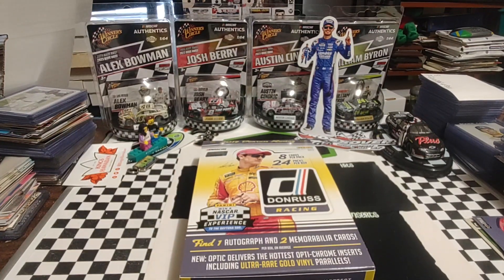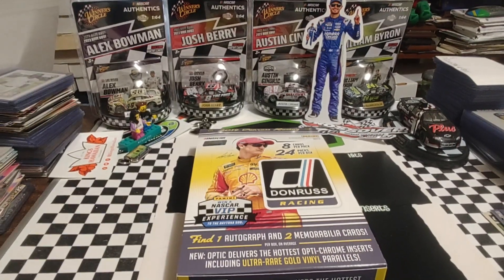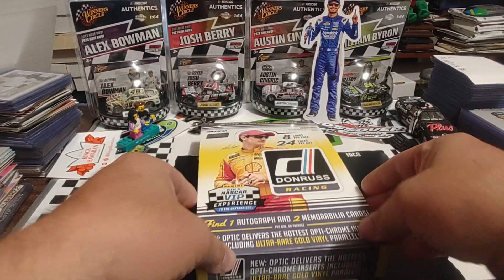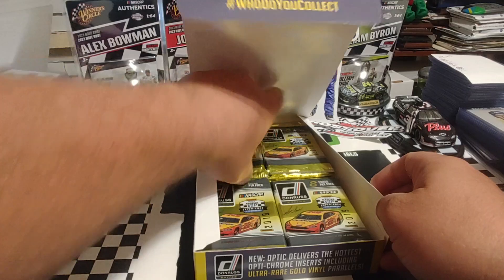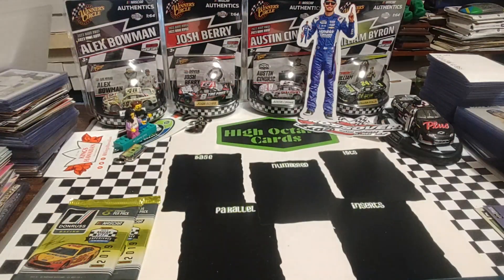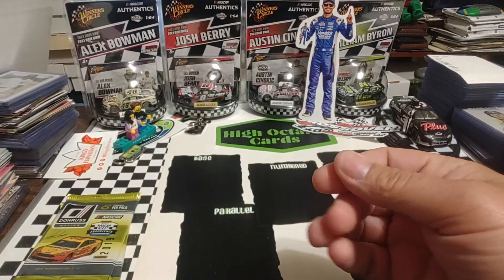Good morning, welcome back. It is Tuesday. I don't know why we seem like we're further away today, but we are — at least the distance between me and little Kyle back there. We're going to rip two more hobby packs of our 2019 Panini Donruss box that we recently got from — I think this was a Dave and Adams purchase. We've pulled one autograph and one relic so far.